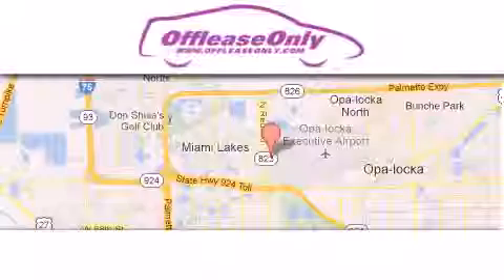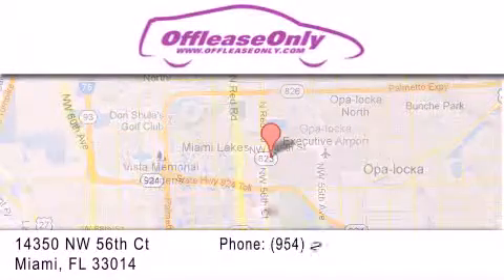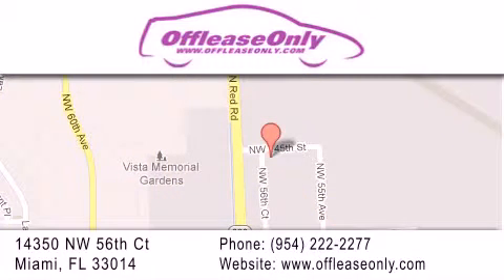Stop by today and test drive this vehicle for yourself. Off-Lease Only Miami is located at Northwest 145th, just east off 57th Avenue, south of 826, and north of Gratigny. We apologize for some navigation systems not recognizing our address. Please call us if you get lost.